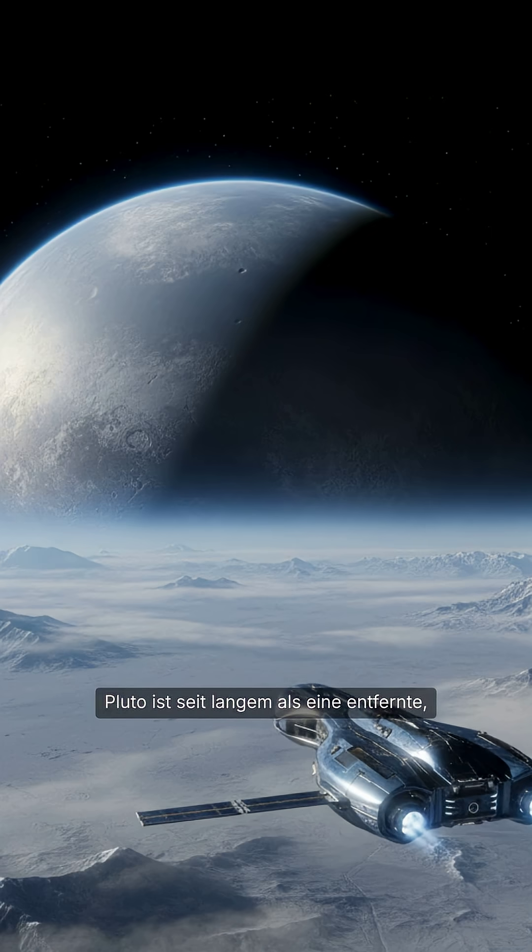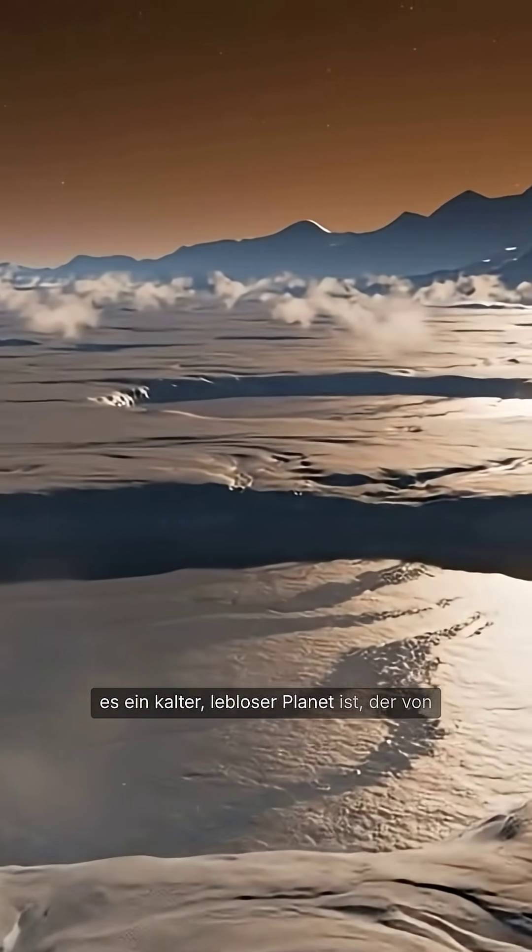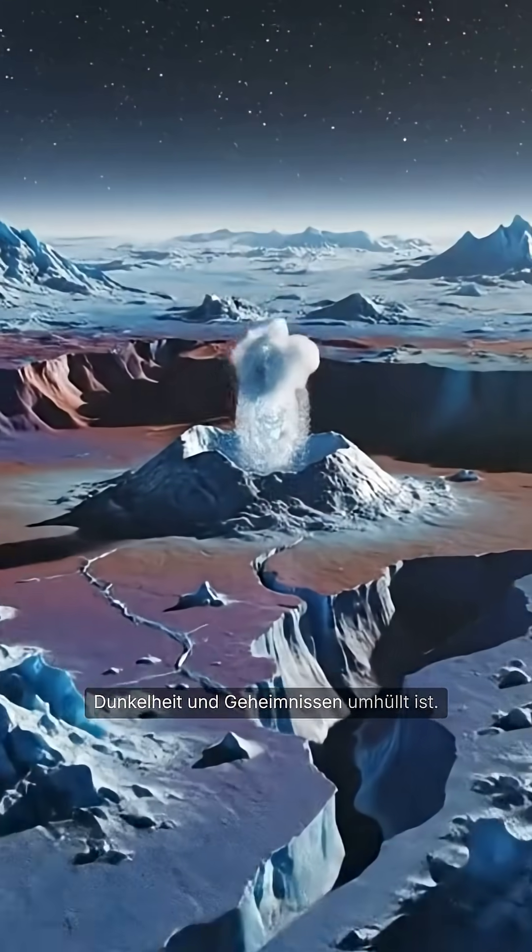Pluto has long been known as a distant, frozen world at the edge of our solar system. For decades, it was imagined as a cold, lifeless planet, shrouded in darkness and mystery.